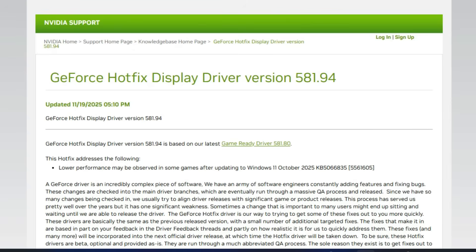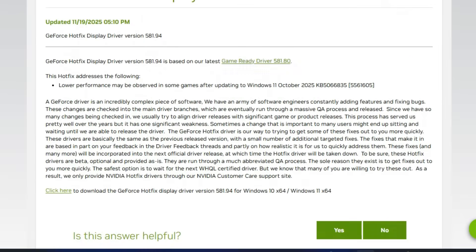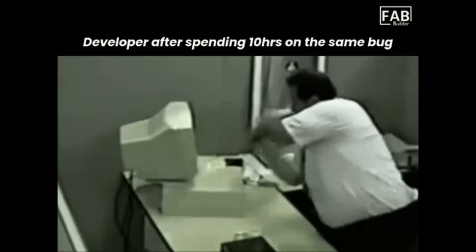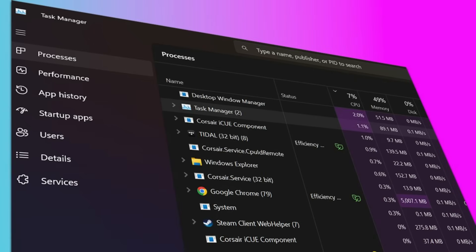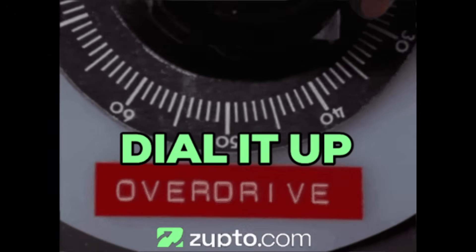NVIDIA was so concerned about this that they released an emergency hotfix driver version 581.94 back in November to try to mitigate it. But this is a Windows-level bug — the driver can only do so much, and Microsoft needs to fix this on their end. Task Manager also had a bug where closing it didn't actually close it — it just spawned zombie processes eating RAM, and power users were racking up hundreds of hidden instances.